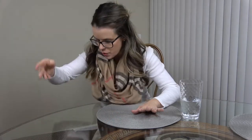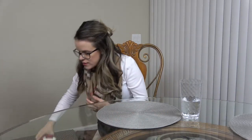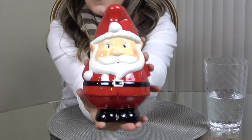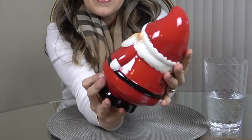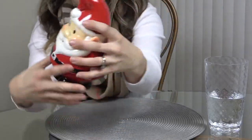I also got this little Santa gnome. There were a lot of these left but I thought he was just so cute. This one was five dollars as well.